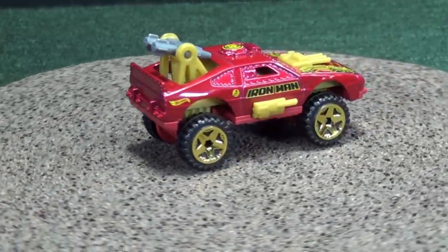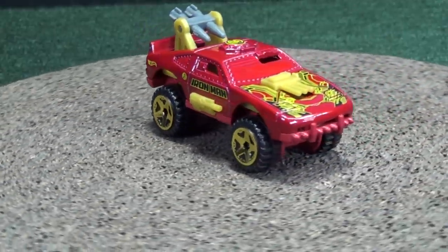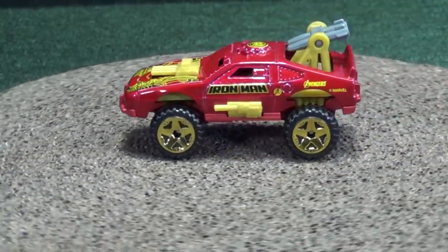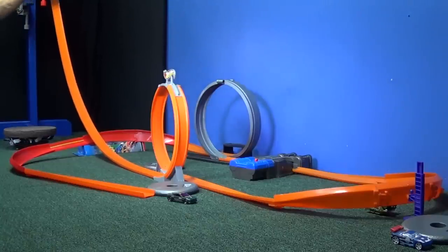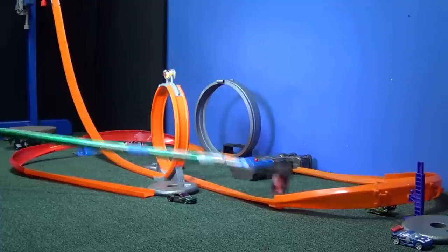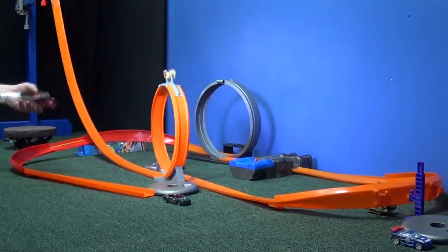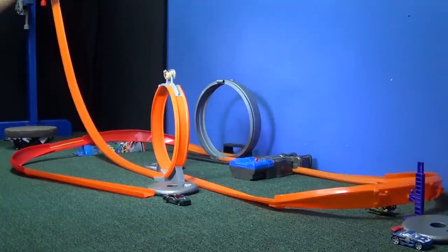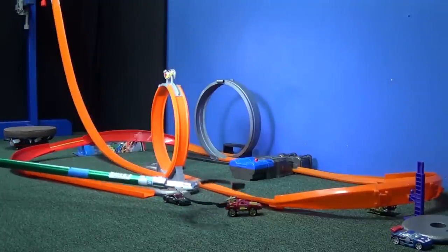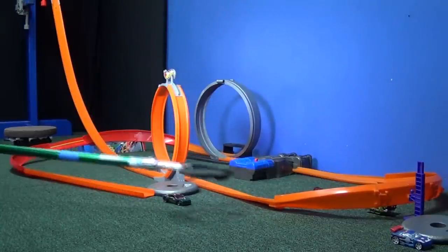Look how big he is. I was surprised that Rockster made it — I do not have high hopes for Sting Rod. He fits! He's going to make it through the loop, but I don't know about the booster. Made it through the loop though. I guess he's too wide for the curves over there. We have to put him on the inside, because I think the winners are on the outside.